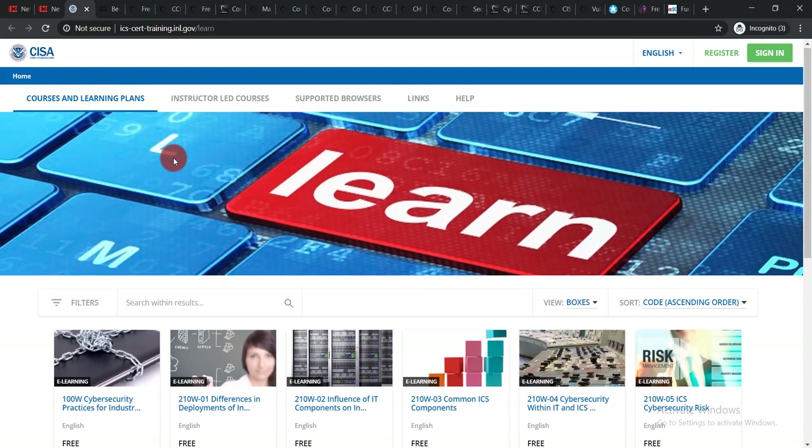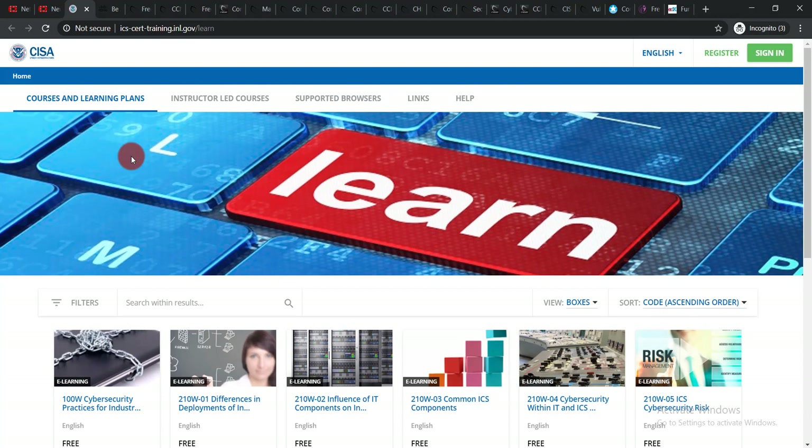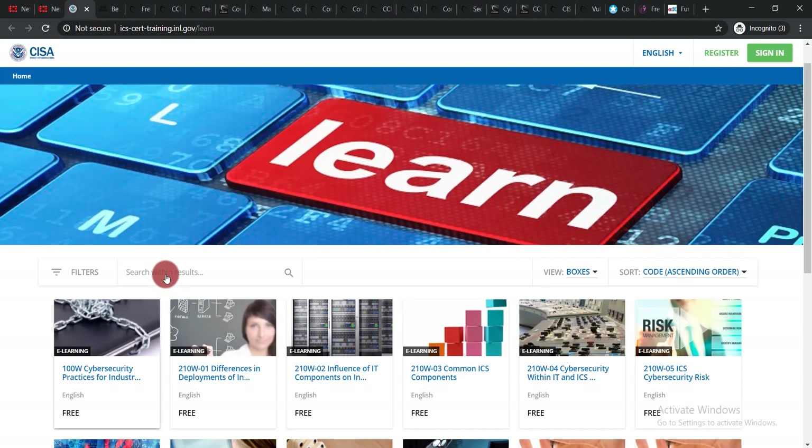The second course: on this page you can see there are 14 free courses. Nothing to worry about how to enroll — these are simple. Just click 'Sign In' if you have an account, otherwise click 'Register.' Complete these 14 courses and you will get your free certificate.